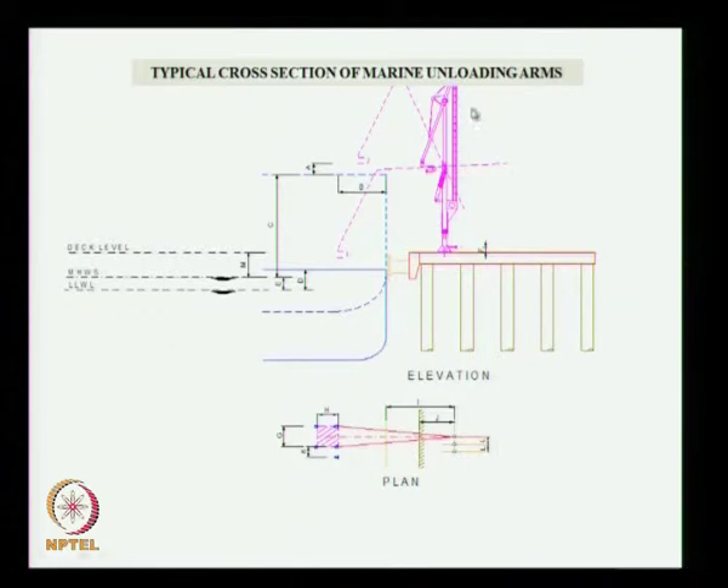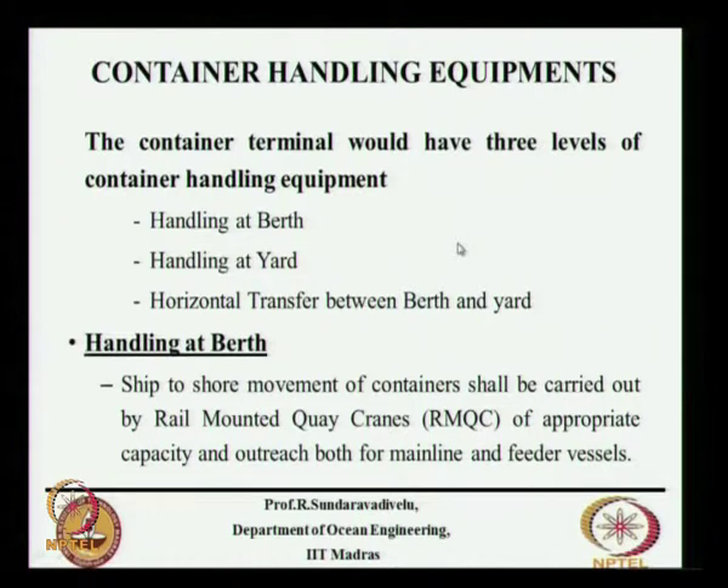This shows the sketch of the marine unloading arm. There will be a flexible hose which will be connected to the ship. This is the marine unloading arm fixed to the jetty. The plan shows how it is connected at different locations, with dimensions given for each arm — the reach and depth it can go. A separate catalogue is available for selecting these.